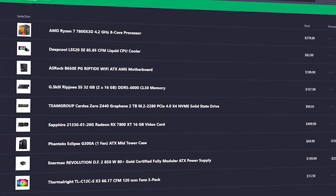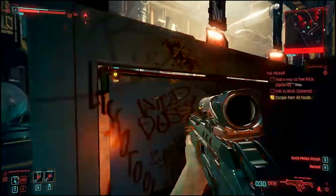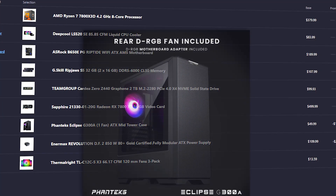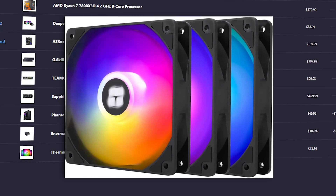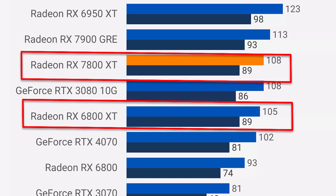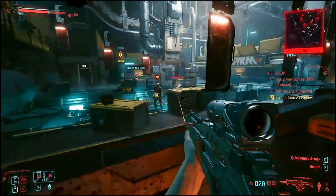The second alternative build is similar to Gus's original, keeping the 7800X3D with the same motherboard, memory, and storage. I swapped the 360mm AIO for a 240mm DeepCool liquid cooler — still plenty of cooling for the Ryzen 7. I also changed the power supply to the A-tier Enermax unit I mentioned, and swapped the case to the Phanteks Eclipse G300A at just $40, adding three Thermalright fans for $13 to compensate. Most importantly, I upgraded the GPU to the RX 7800XT — similar performance to the 6800XT but with a newer architecture, AV1 encoding, and better power efficiency. Total price is $1505, about the same as Gus's original build.